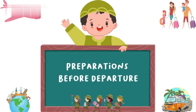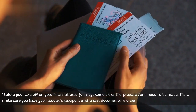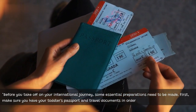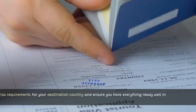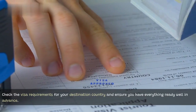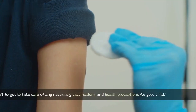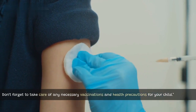Preparations before departure. Before you take off on your international journey, some essential preparations need to be made. First, make sure you have your toddler's passport and travel documents in order. Check the visa requirements for your destination country and ensure you have everything ready well in advance. Don't forget to take care of any necessary vaccinations and health precautions for your child.